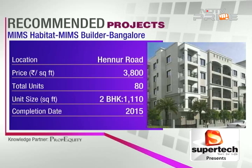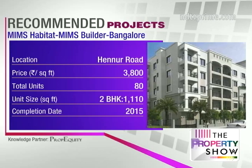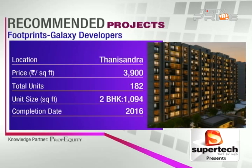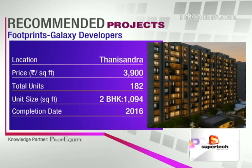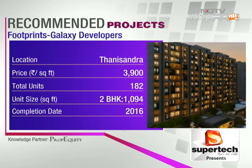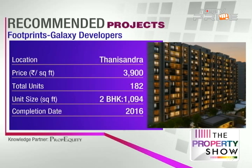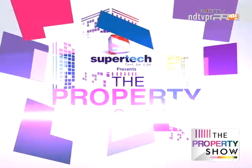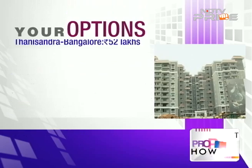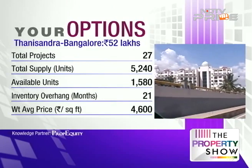MMS Habitat features a 3,000 square foot clubhouse with a gym, pool, and more. Another recommendation is Footprints by Galaxy Developers in Thanisandra, with a 2016 completion year, offering amenities like a clubhouse, gymnasium, landscaped lawns — with Eastern Mall just 7 kilometres away. It's a G+12 building with seven blocks on a 2-acre land area. Price trend data shows Hennur Road has performed slightly better than Thanisandra.